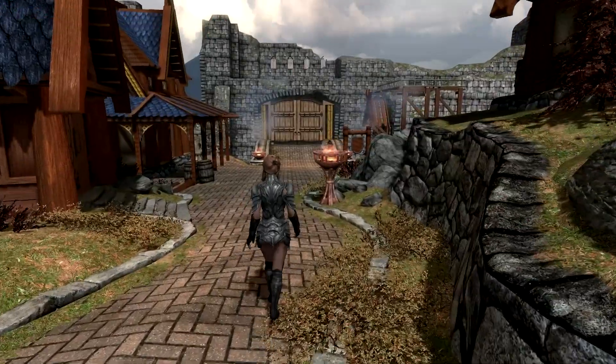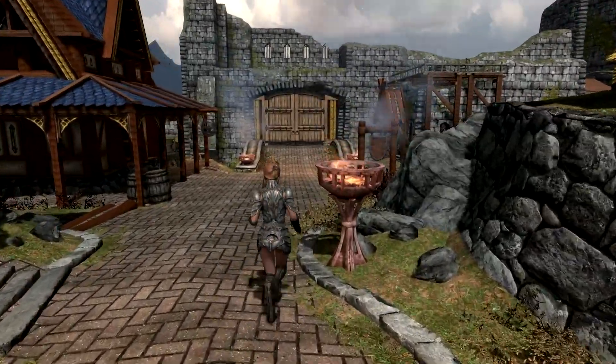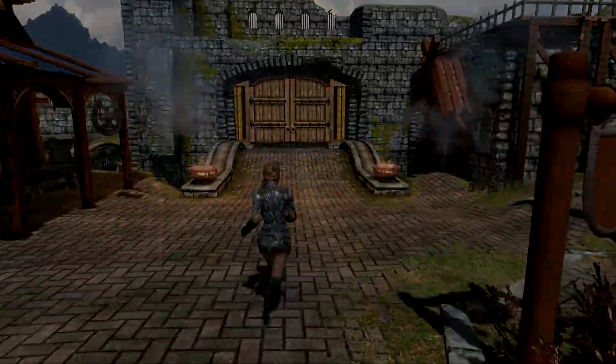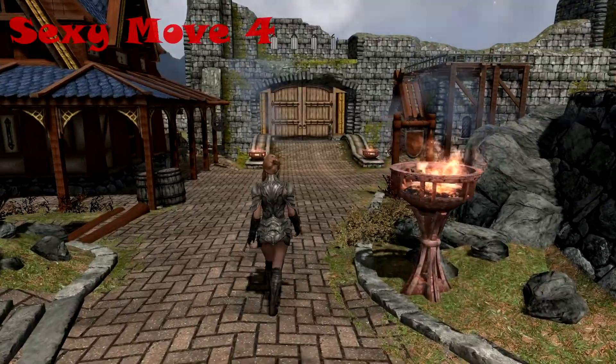The Sexy Moves MCM menu also lets you select a walk and run animation out of the 9 available for your female player character, if you happen to be using one. Finally, there's an option to remove the animations from heavily armored characters if you wish to.